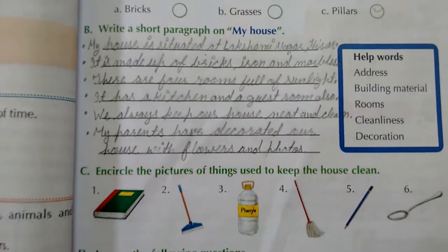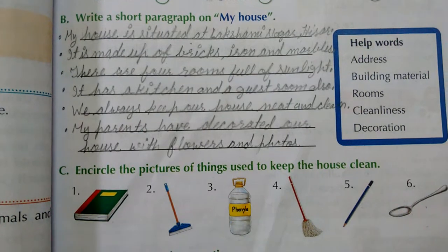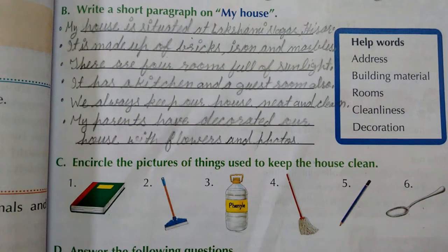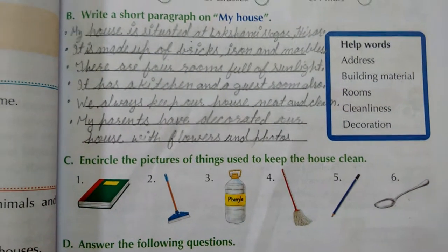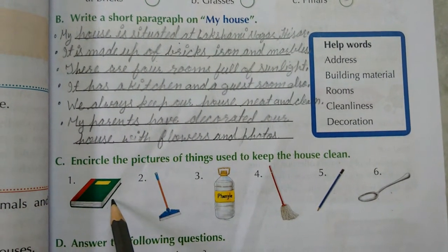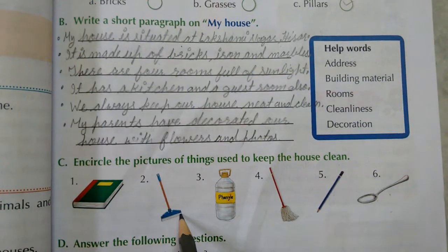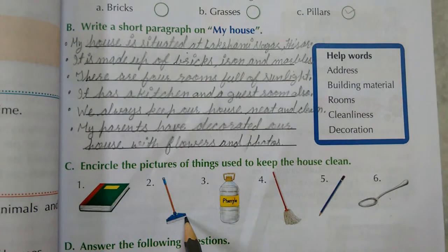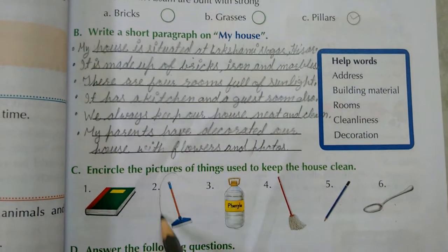Part C: Circle the pictures of things used to keep the house clean. First is a book — can we use a book to keep our house clean? No. Second is a wiper — can we use a wiper to keep our house clean? Yes, so we will circle it.